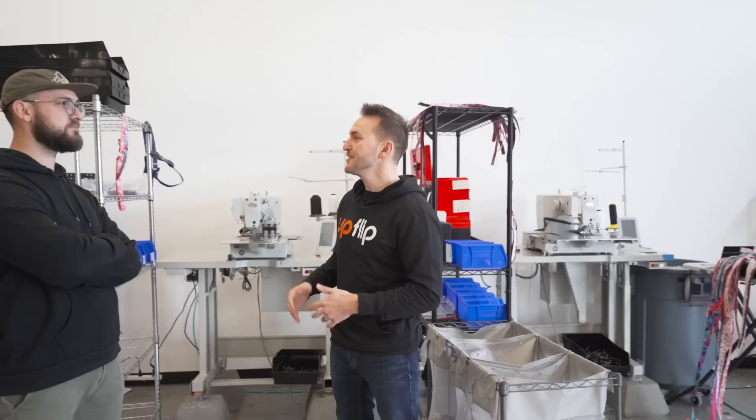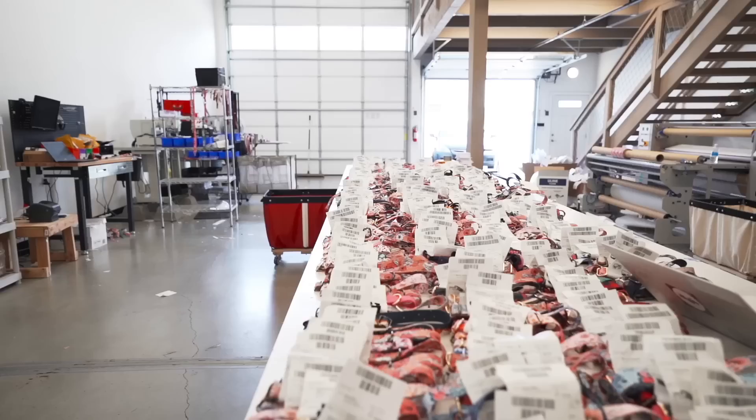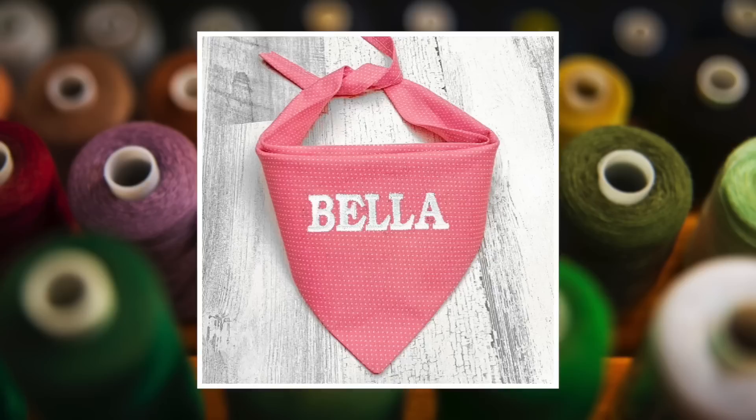When we first started, we had dog bandanas and dog collars. I could sew both on my sewing machine. I still sell bandanas now, but I saw a lot more profit margins on dog collars, so we've really gone into that space.